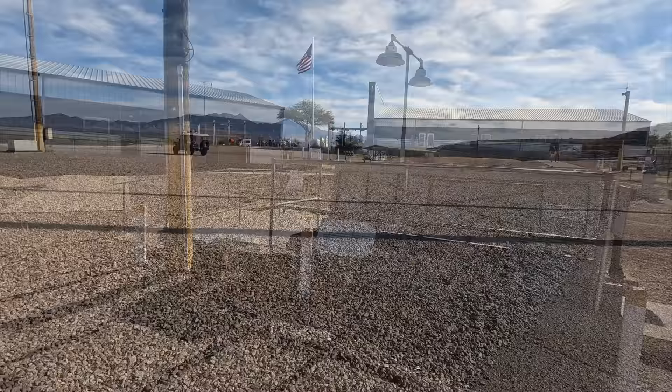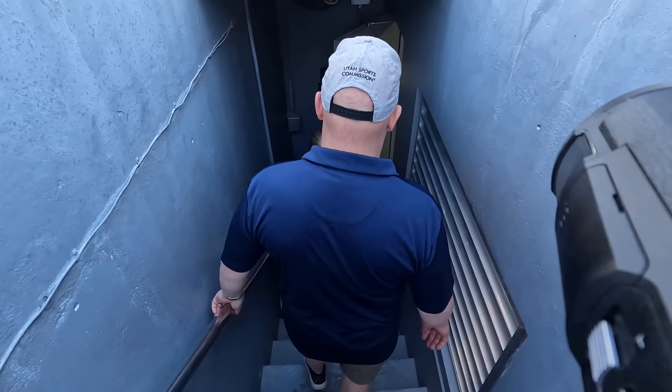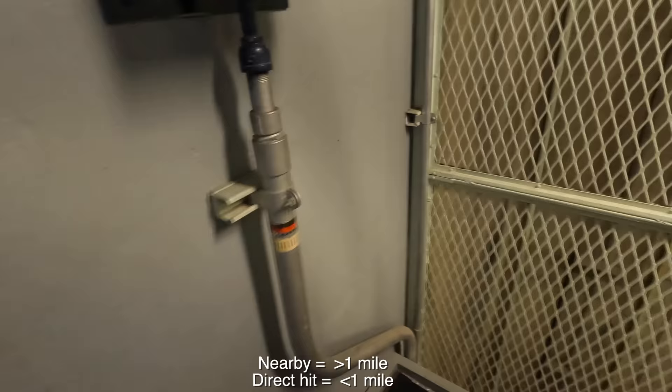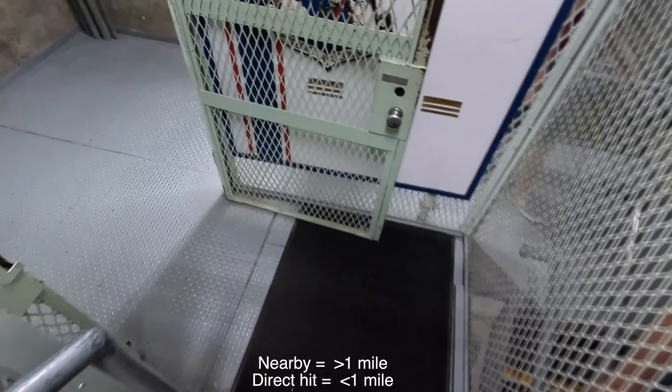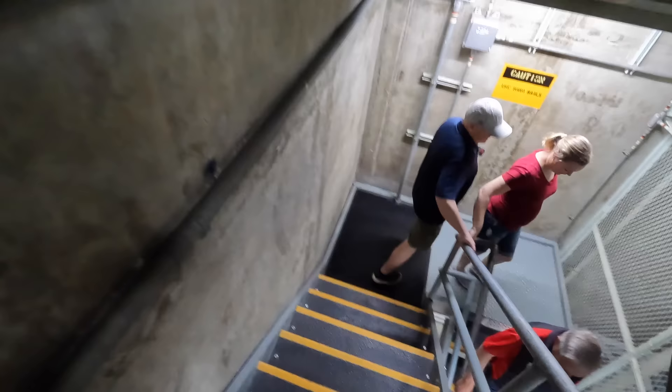Now let's go check it out underground. We'll enter via the access portal — these 55 steps are part of what is called the soft area. In the event of a nuclear explosion nearby, a mile or more away, it would create a fireball around 100 million degrees Fahrenheit and a shockwave 35 miles in diameter. All of this area would be destroyed, but the area we're about to enter — called the hardened area — would survive. If the explosion was within a mile it would be a direct hit and nothing would stand a chance.